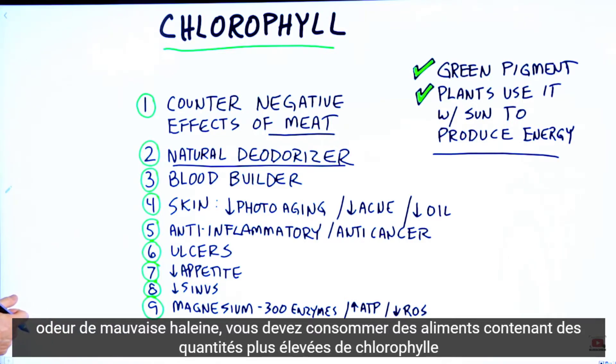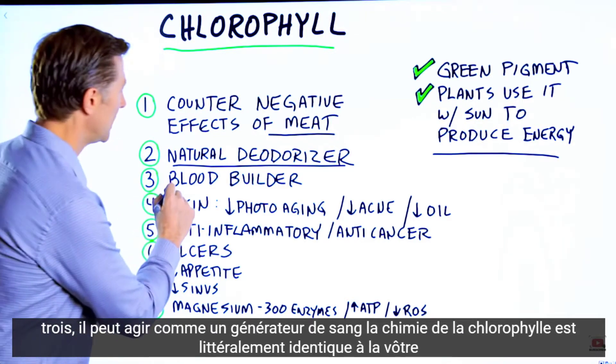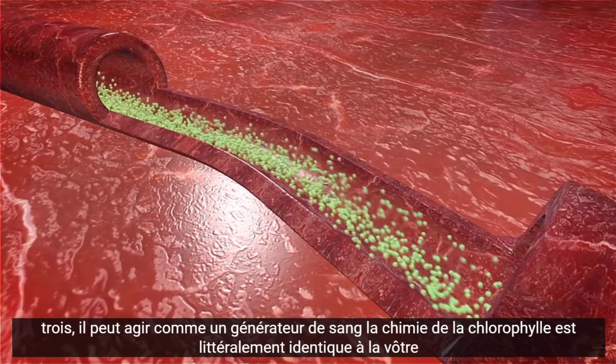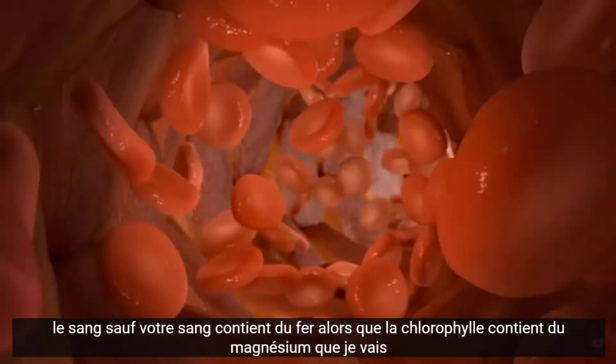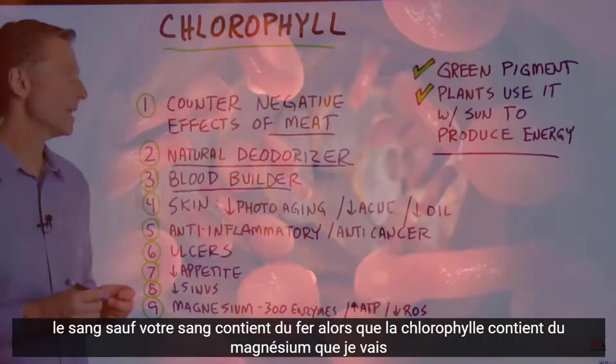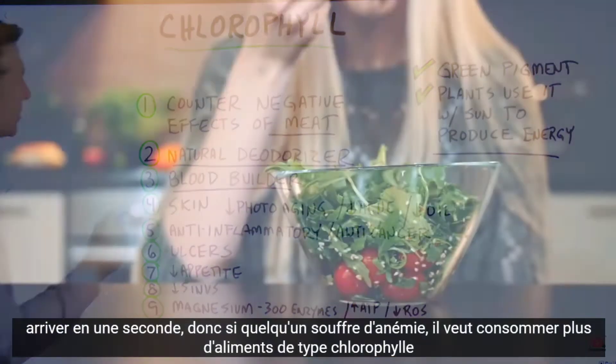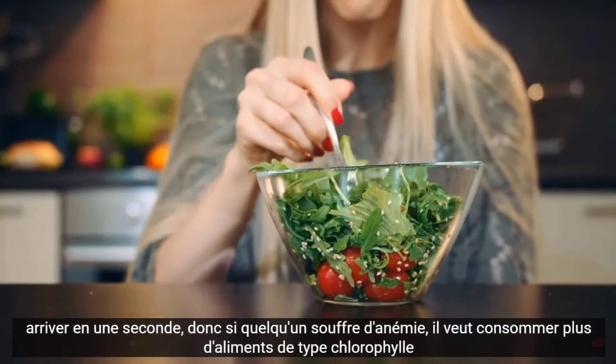Number three, it can act as a blood builder. The chemistry of chlorophyll is literally identical to your own blood, except your blood has iron, whereas chlorophyll has magnesium, which I'll get to in a second. So if someone has anemia, they want to be consuming more chlorophyll-type foods.